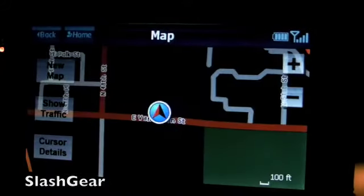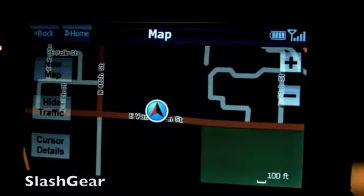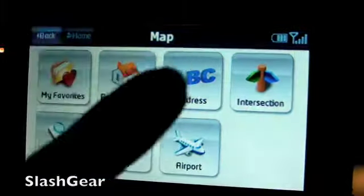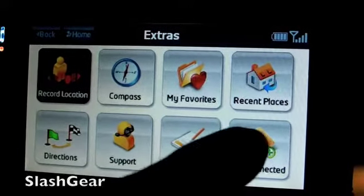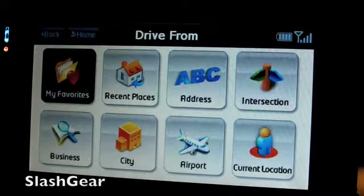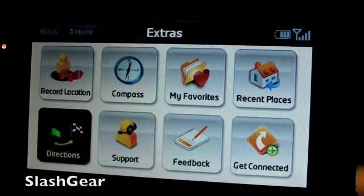Maps and traffic — this is what the map looks like. You can show traffic. You can basically create a new map if you want to, in this case we don't need to. You can record your current location, use Compass, and basically drive from where you want to go, which we already showed you earlier. You can also look at recent places.